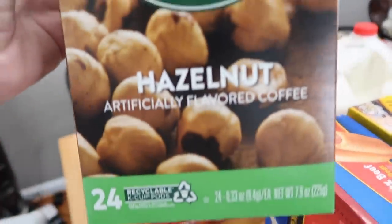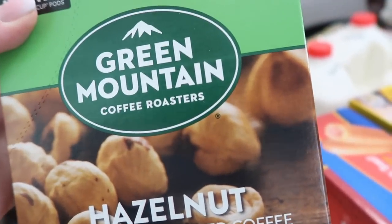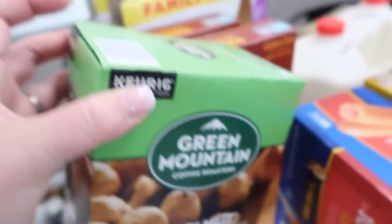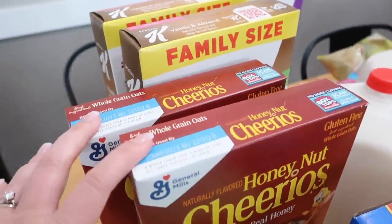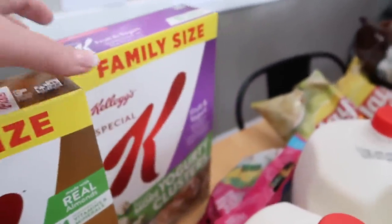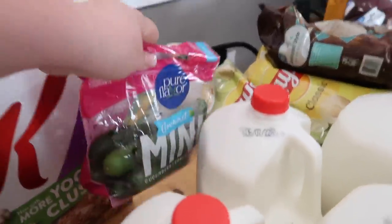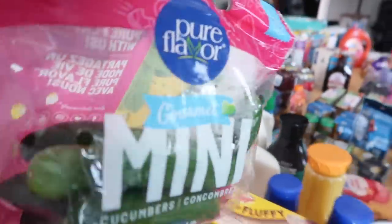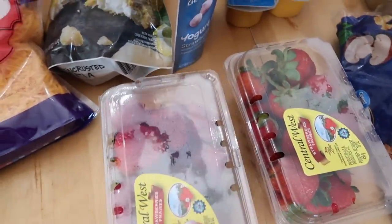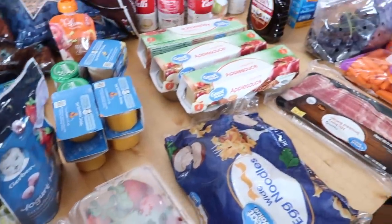The Green Mountain hazelnut K-cups are a favorite — I also like the caramel drizzle flavor. I got two boxes of Honey Nut Cheerios, two boxes of vanilla and almond Special K, and a box of fruit and yogurt Special K. And I almost missed that the cucumbers got pushed to the back — so I got some cucumbers too. The strawberries actually came from Ingalls earlier along with the meat. And that's everything that I got from Walmart.